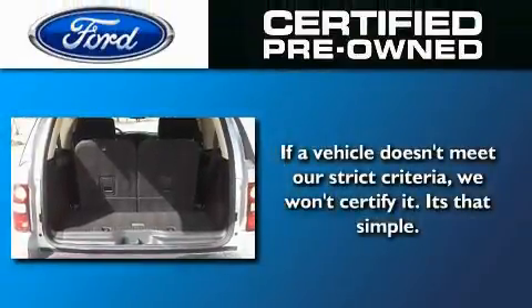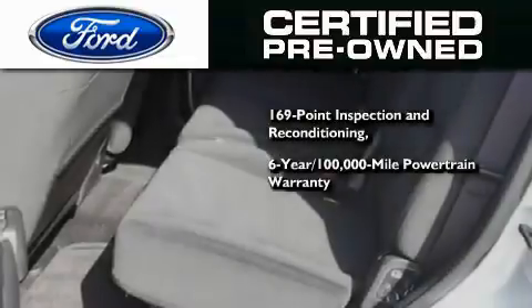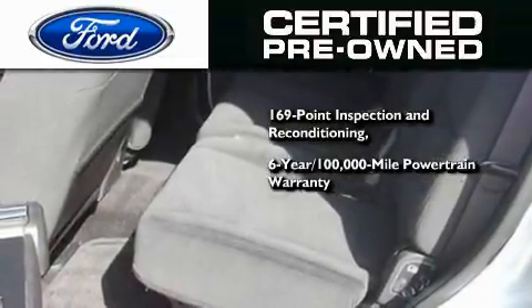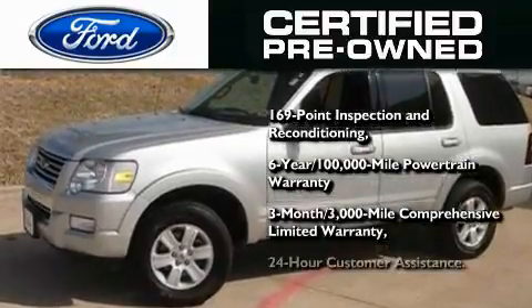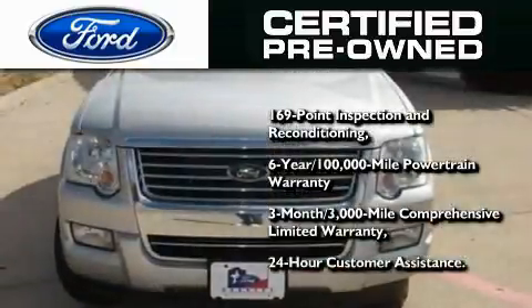The Ford pre-owned certification includes a 6-year 100,000 mile powertrain limited warranty and a 3-month 3,000 mile comprehensive limited warranty, plus Ford Motor Company's 24-hour roadside assistance program.